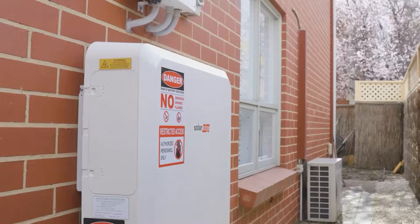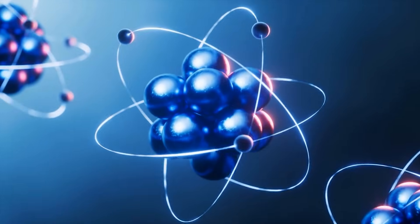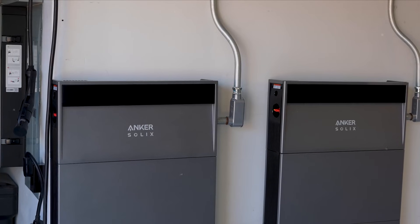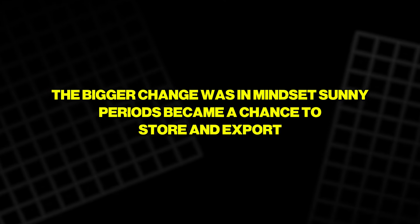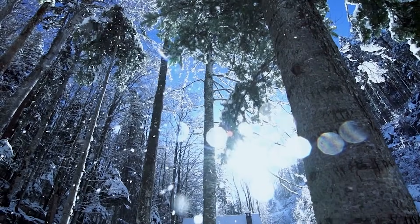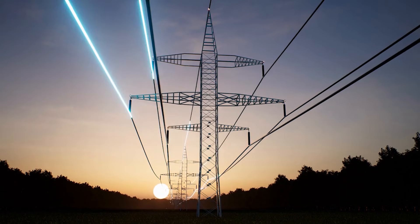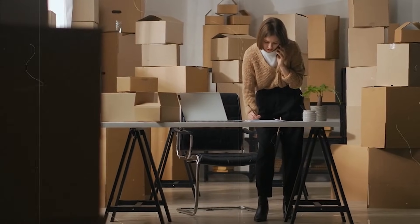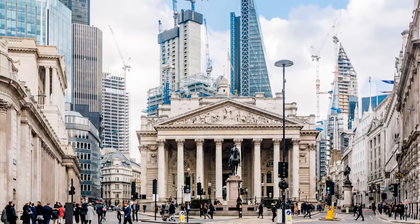Living with a home battery can change behaviour without demanding constant attention. After almost a year with a sodium-ion system, one household reported that it simply worked. The bigger change was in mindset: sunny periods became a chance to store and export; winter became the season where stored value mattered most, especially with a heat pump increasing electricity demand. Storage made it easier to think about energy on a yearly cycle, not just day by day.